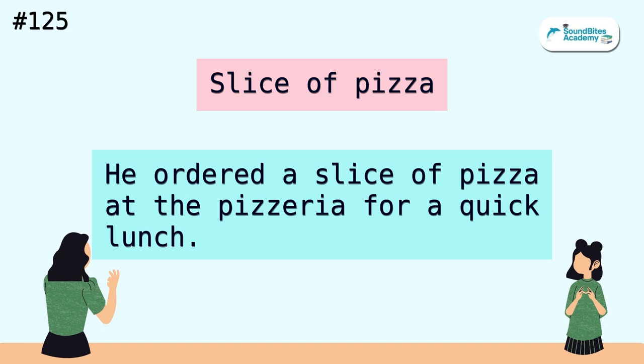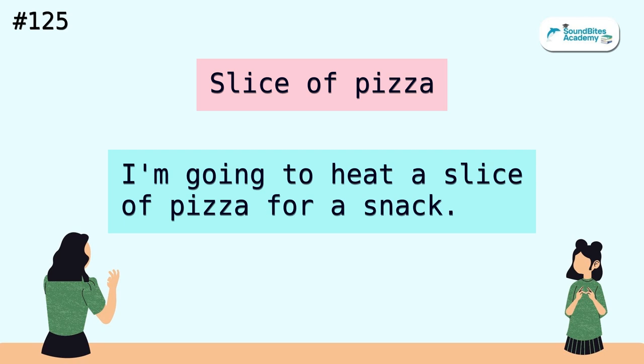Slice of pizza. He ordered a slice of pizza at the pizzeria for a quick lunch. I'm going to heat a slice of pizza for a snack.